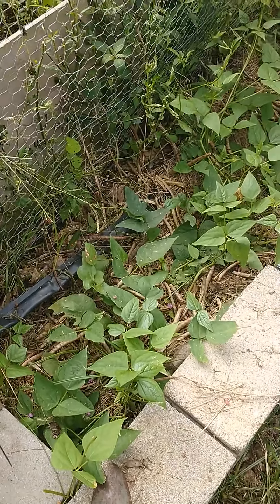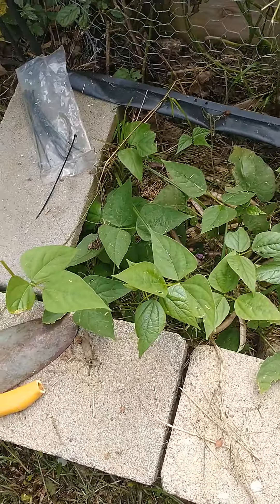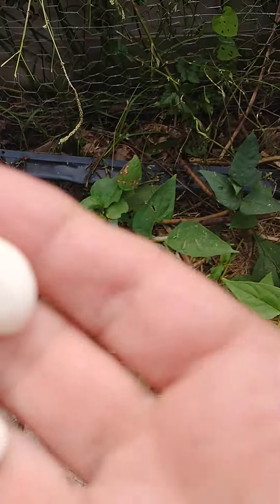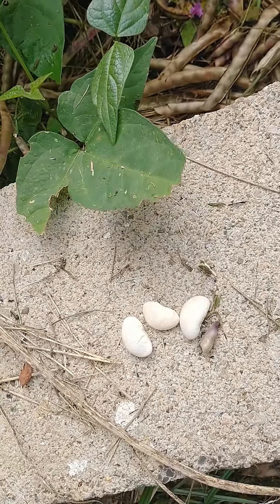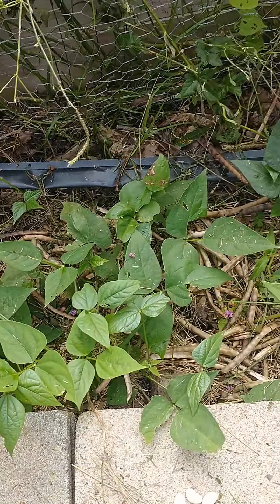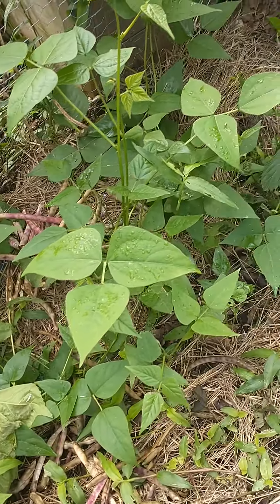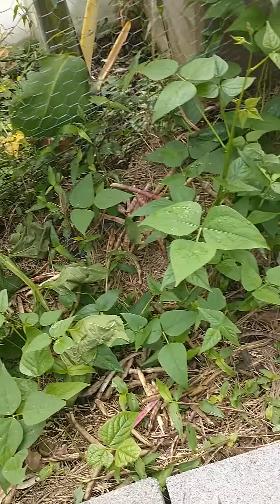These are the experiments I told you we did with the lima beans from the grocery store. I'll show you these right here so you can see them better. That's what we planted — just dry lima beans — and they're growing very well. It's not going to be a huge crop because I didn't plant many; I wasn't sure they were going to grow.